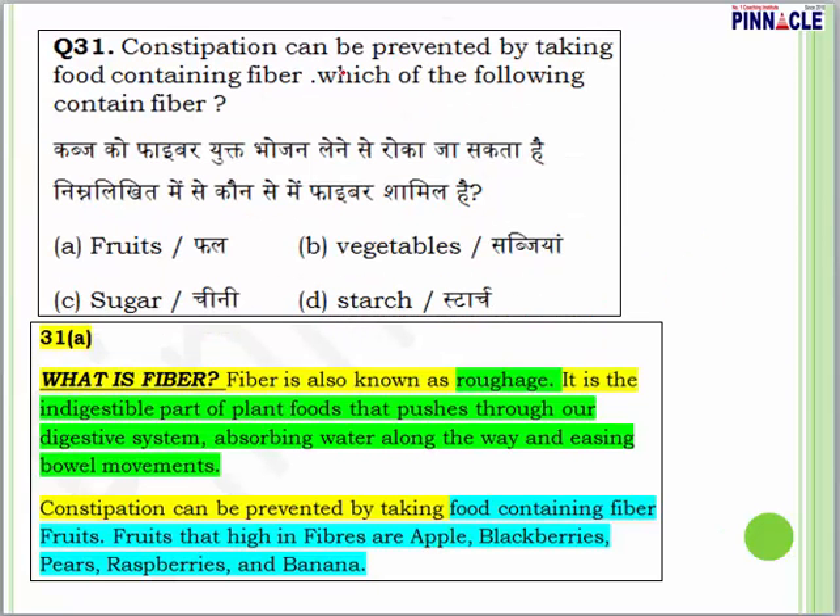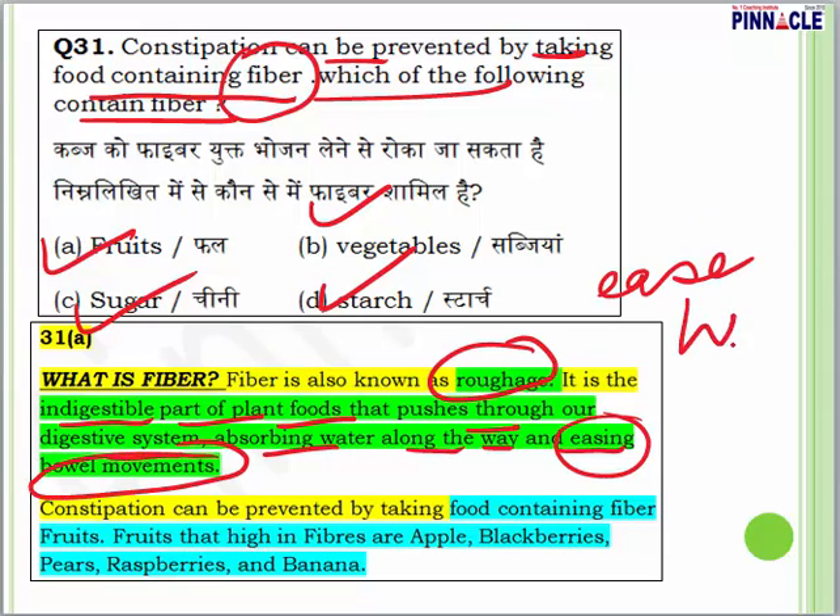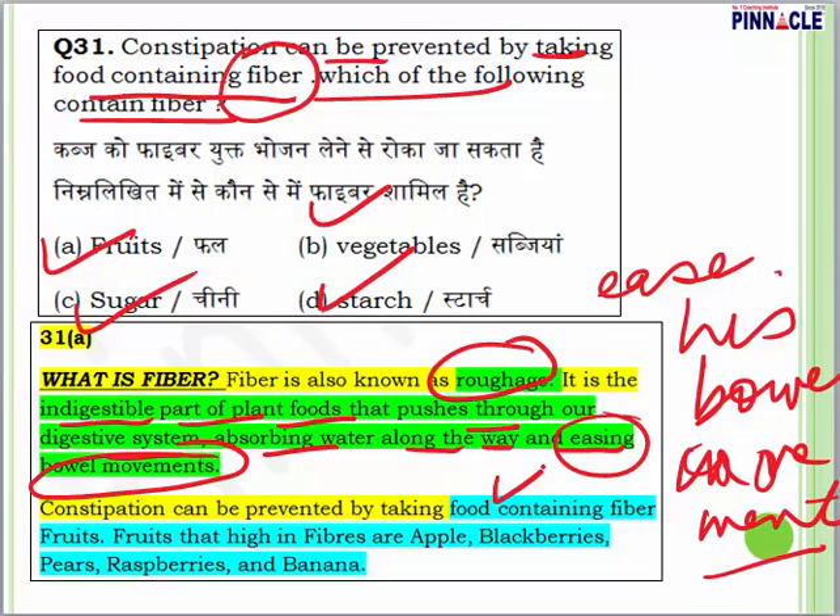Question 31 from science: constipation can be prevented by taking food containing fiber. Which of the following contains fiber — fruits, sugar, vegetables, or starch? Fiber is also known as roughage; it is the indigestible part of plant food. It pushes through our digestive system, absorbing water along the way and easing bowel movements. Fruits rich in fiber include apples, blackberries, pears, raspberries, and bananas.